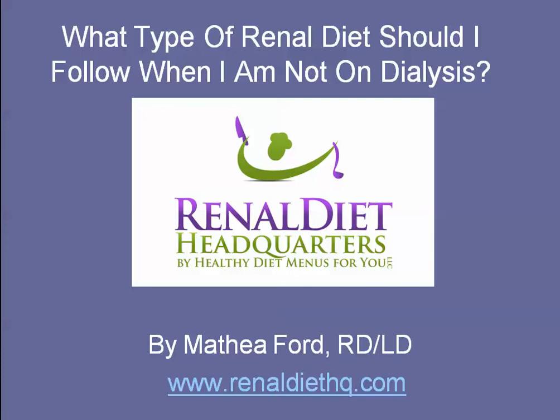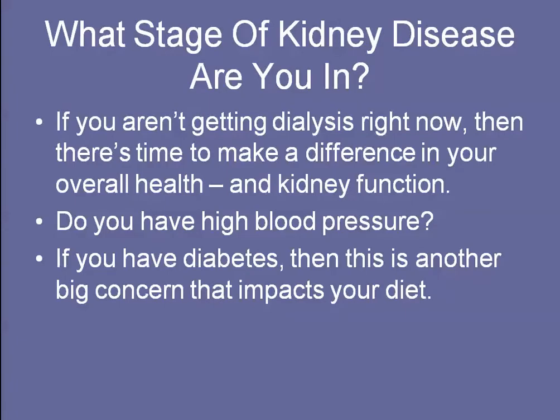Hi, this is Mathia Ford with Renal Diet Headquarters. Today I want to talk to you about what type of renal diet you should follow when you're not on dialysis. You need to figure out what stage of kidney disease you're in. If you're not getting dialysis right now, you still have time to make a difference in your overall kidney health and kidney function.